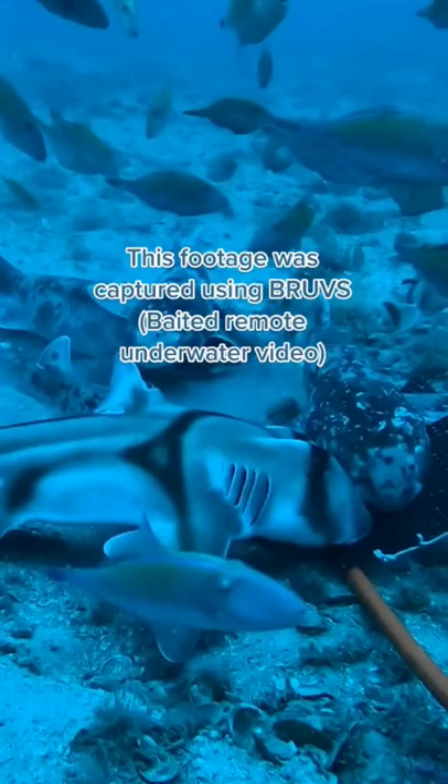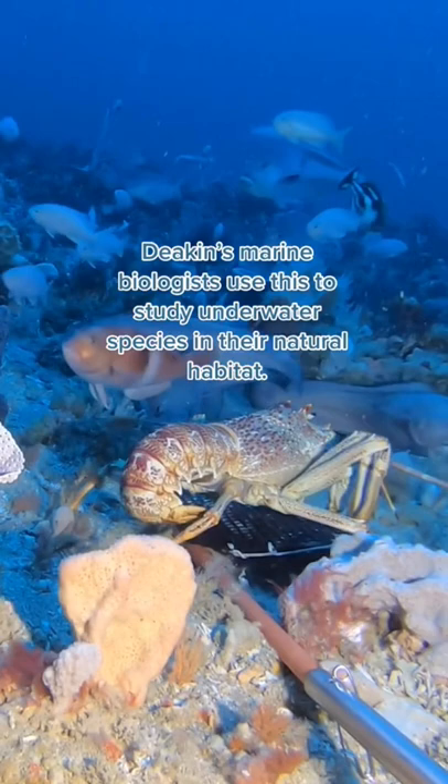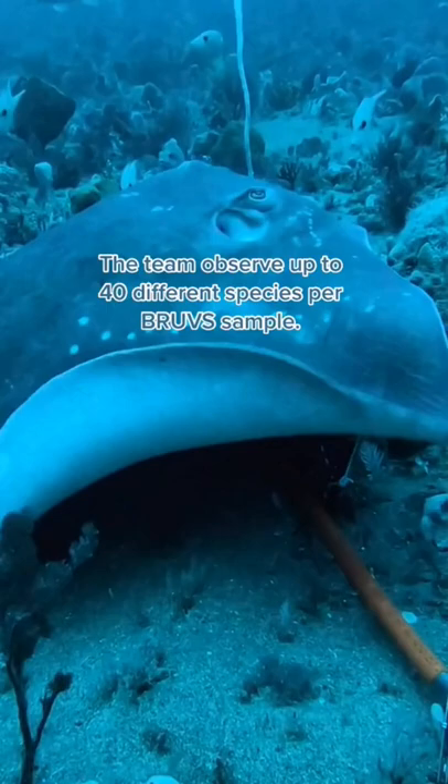This footage was captured using Groove's baited remote underwater video. Deakin's marine biologists use this to study underwater species in their natural habitat. The team observe up to 40 different species per Groove's sample.